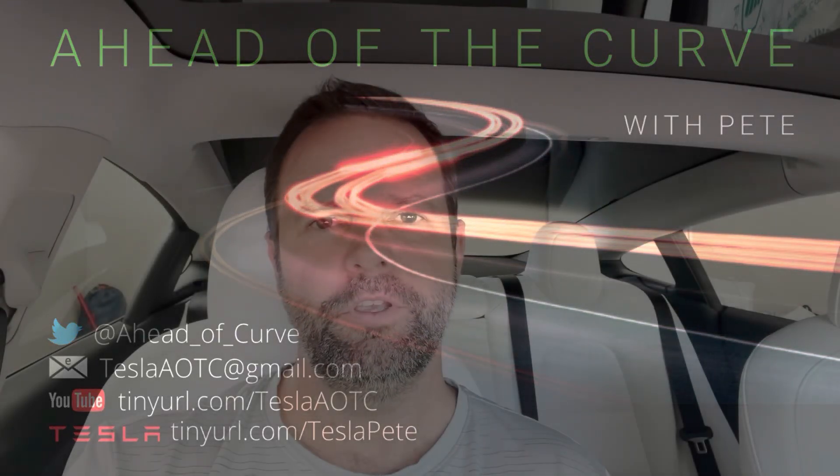G'day, my name is Pete, and you're watching Ahead of the Curve. Today I'm going to cover quite a few different Tesla Model 3 and Model Y settings.